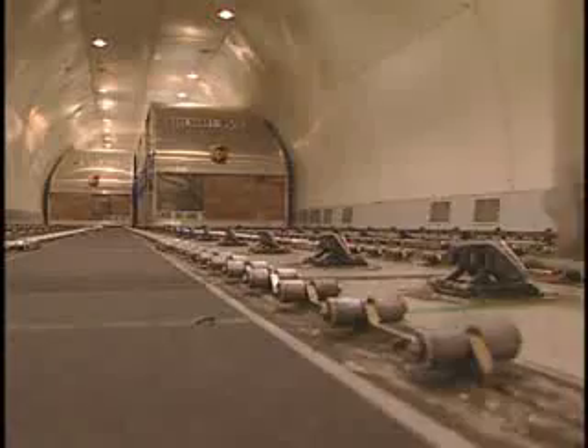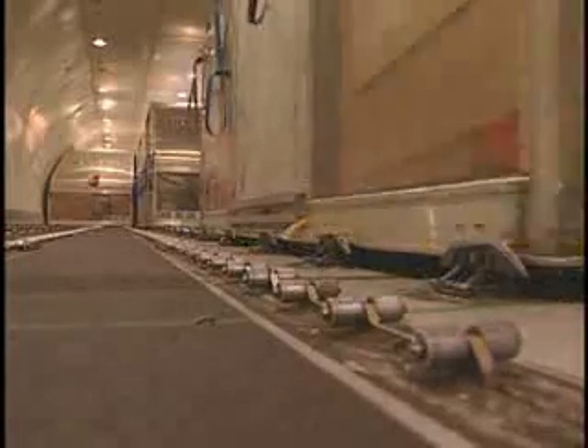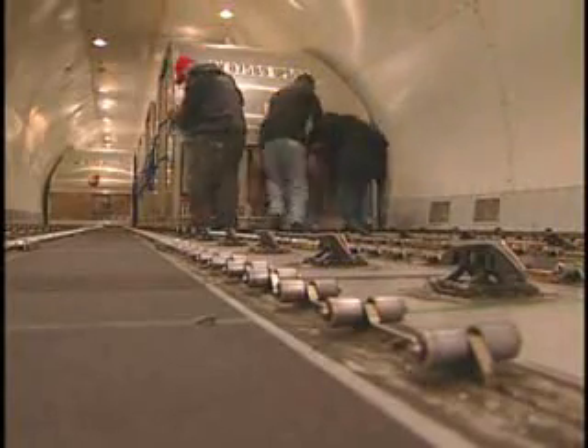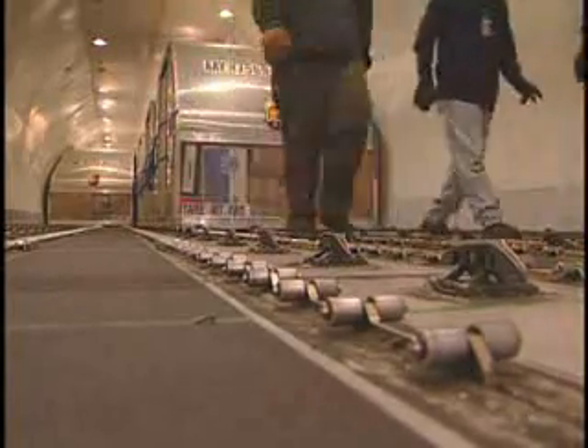Cargo containers have funny shapes because the inside of a plane's fuselage is curved. The shape of the cargo container lets UPS use every inch of space in the plane.